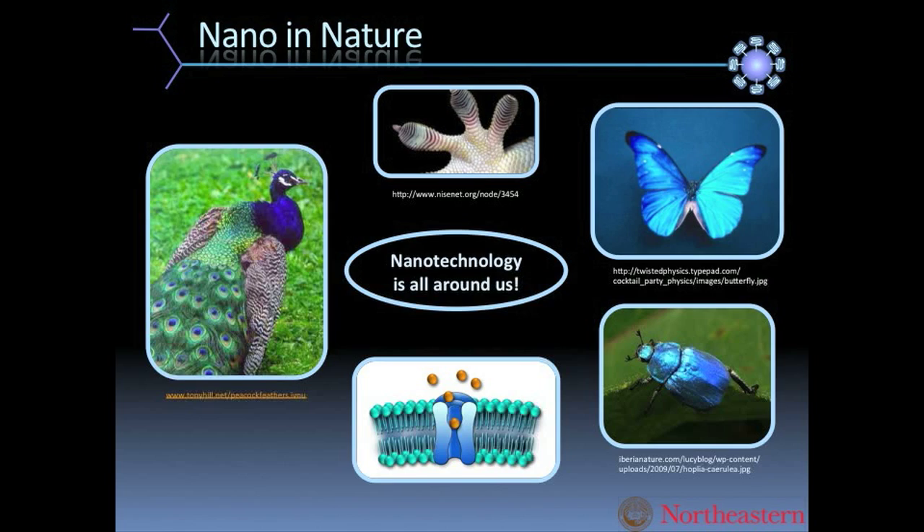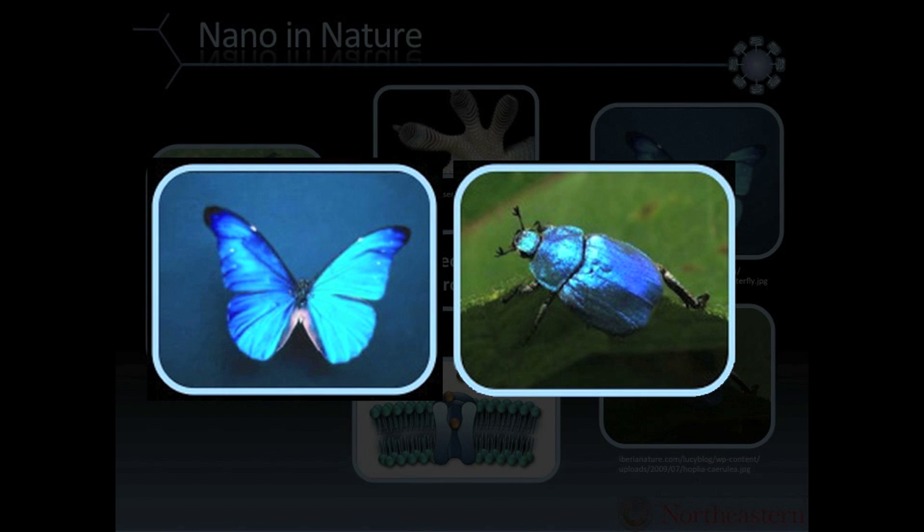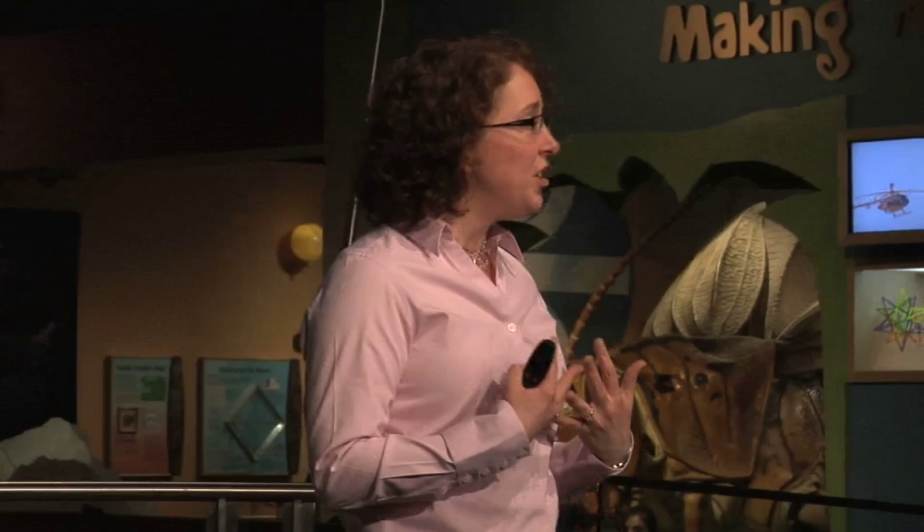A butterfly or a beetle also has a nano pattern on its shell or wings which creates their beautiful color. My goal is that if I want to create tools to carefully measure what's going on in a biological environment, I have to create tools that are on the same scale as what's going on in biology.